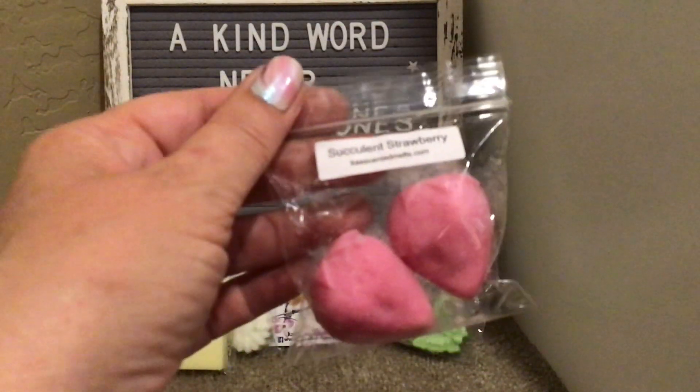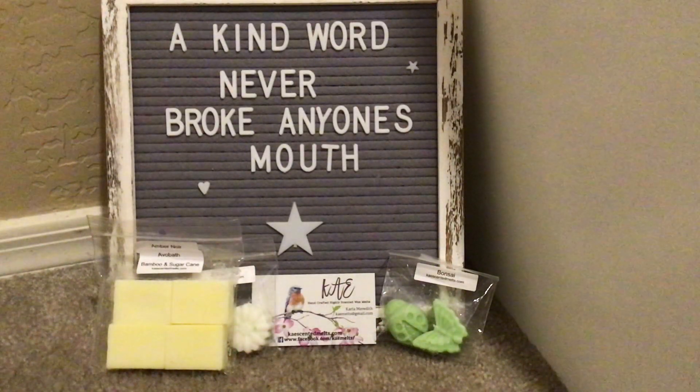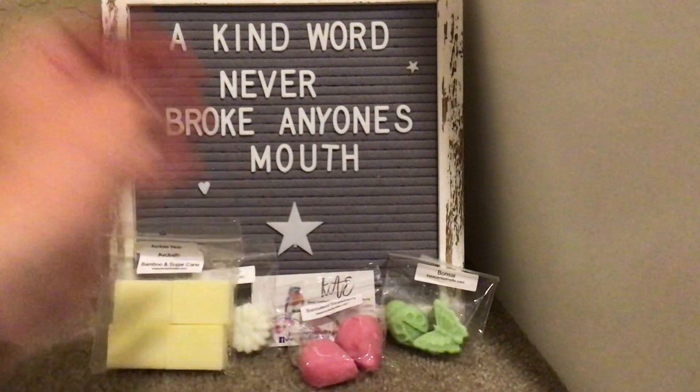Succulent Strawberry — and they are adorable little strawberries. Yes, I would agree, this is definitely succulent. It's strawberry and you get a bit of that greenness, like of the vine, of the stem. Yummy. I am on such a strawberry kick.